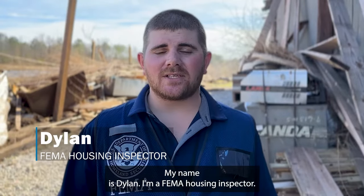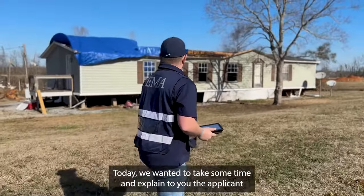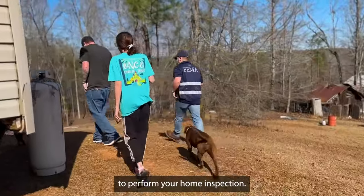My name is Dylan. I'm a FEMA housing inspector. Today we wanted to take some time and explain to you, the applicant, what to expect when an inspector like myself comes to your home to perform your home inspection.